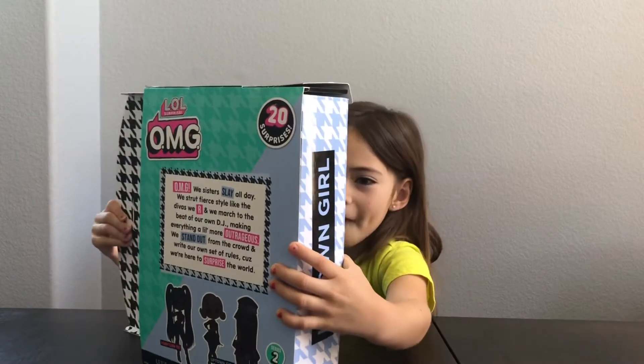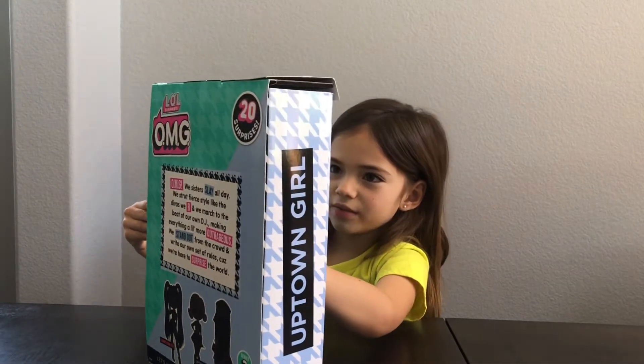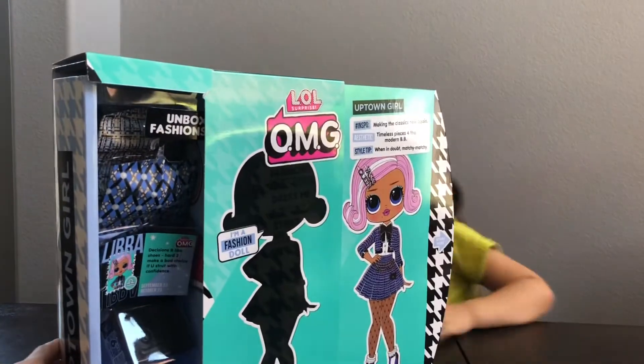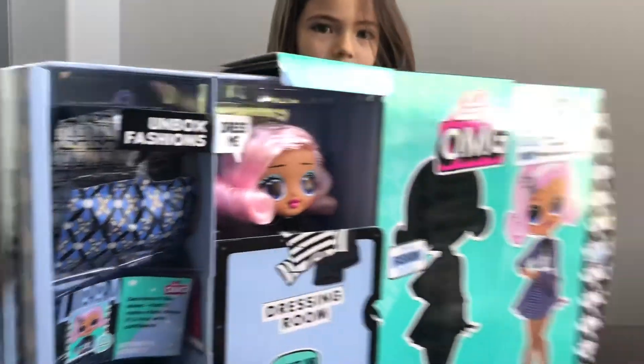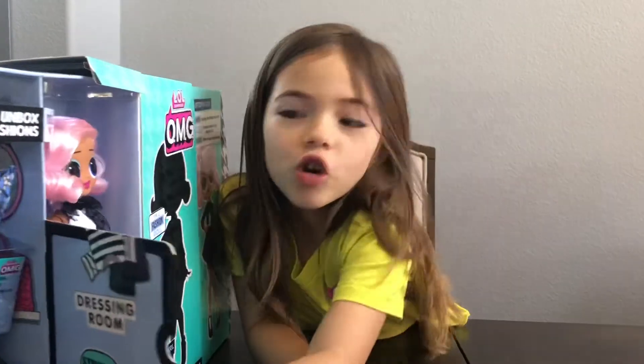How do you open it? There's a bunch. I see part of her pink hair. Let's see. She's so pretty. Look at her. Look at her outfit.